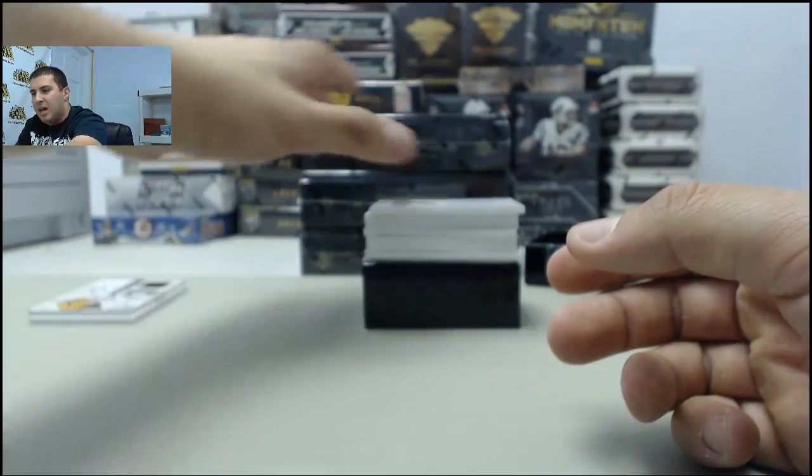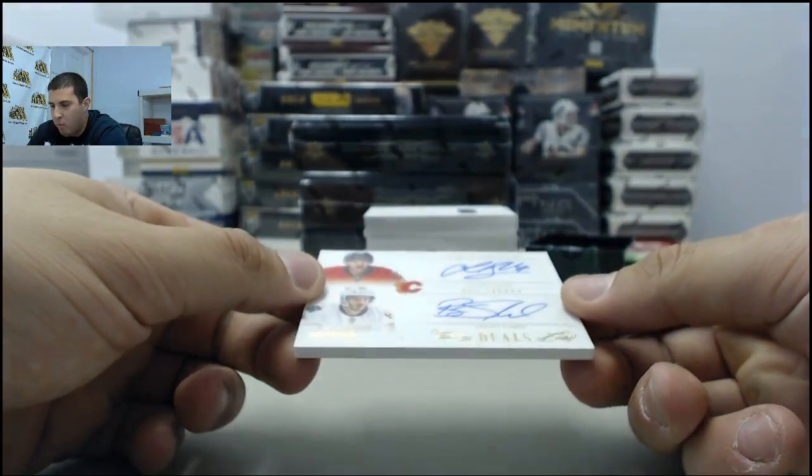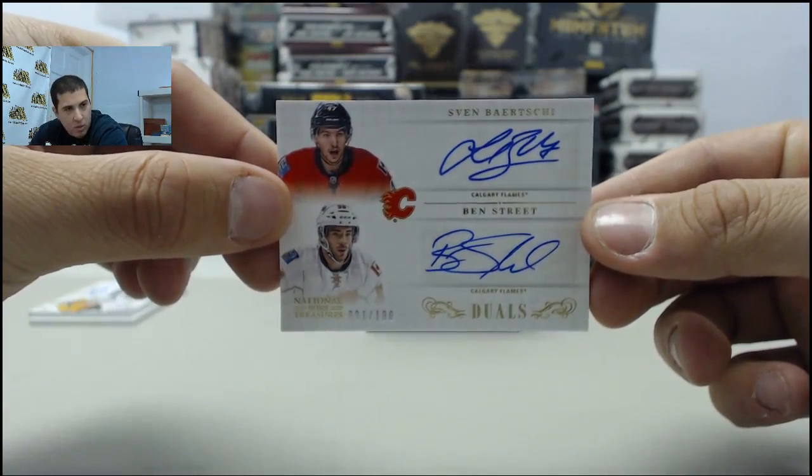Next up, going to the Calgary Flames, number 91 of 100, Sven Barchi and Ben Street dual auto.